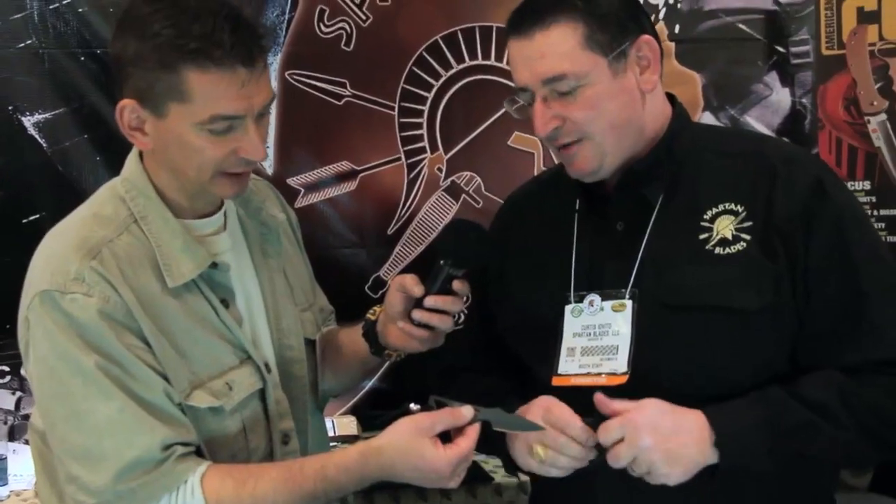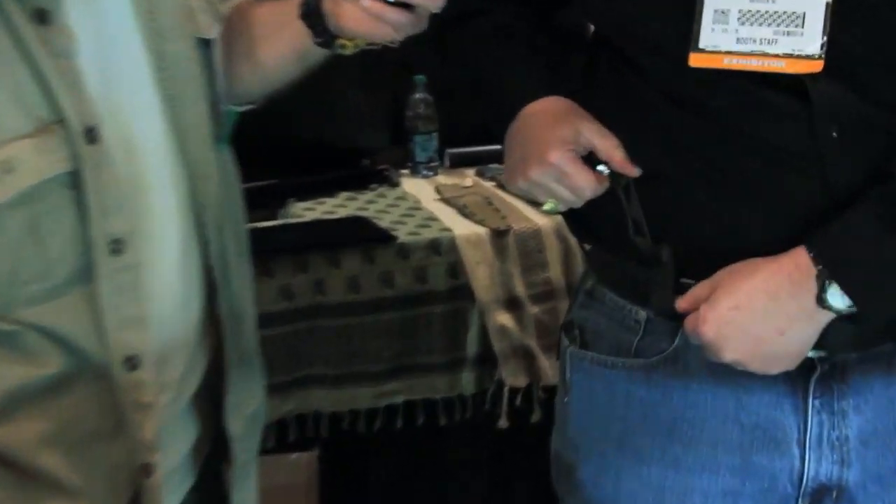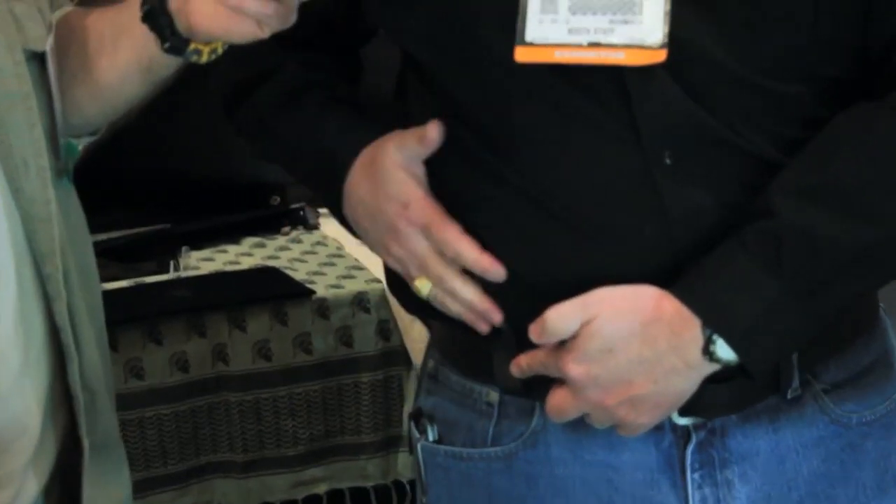It's actually a top-selling fixed blade knife. It's called the Enyo. The blade is 2 and 11/16 inches long, so it's just under 3 inches. Most folks carry it as a small, everyday utility knife. It was made to go inside the waistband though — if you can see here, it just drops in the waistband, and you have an in-waistband loop that holds it in place. It's nice and thin, so it's unobtrusive.